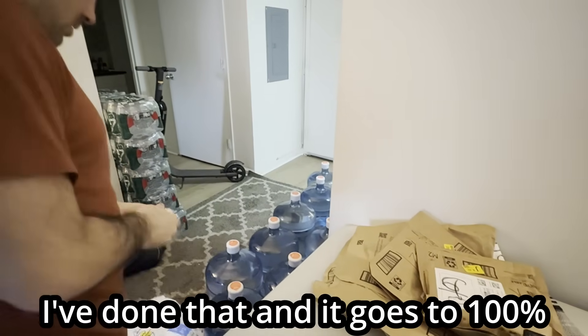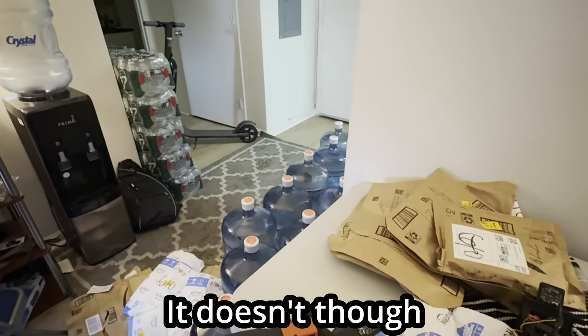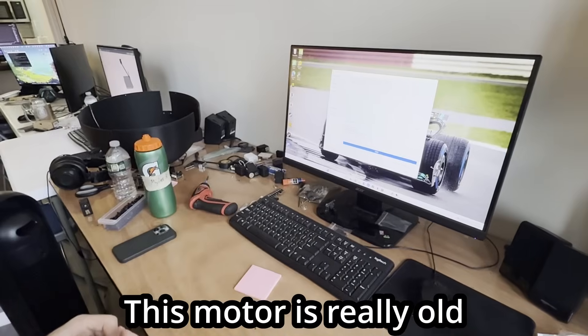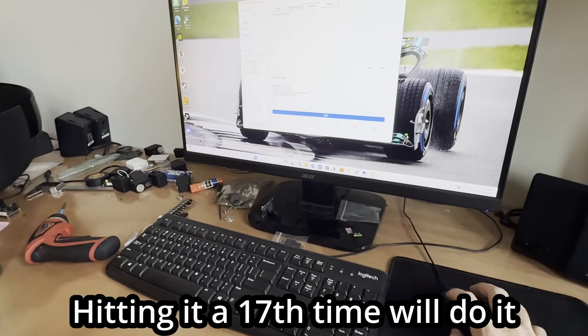I've done that and it goes to 100%. It should tell you it's the upgraded version. This motor's really old — hitting it is the 17th time to do it. False alarm. We almost had to throw out several motors, but it's all good.